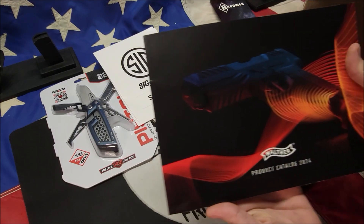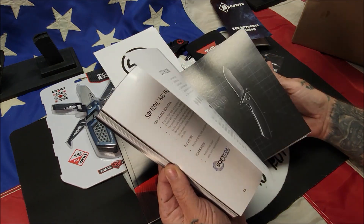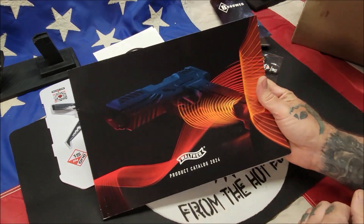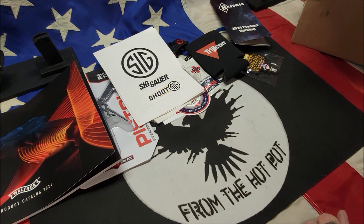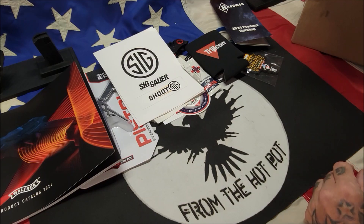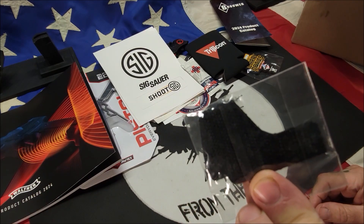Here we have a complete Walther product catalog — everything is in this. If you're a Walther fan, this would be a really nice catalog to have. I don't own any Walthers myself. We also got a Trijicon SRO Velcro patch.